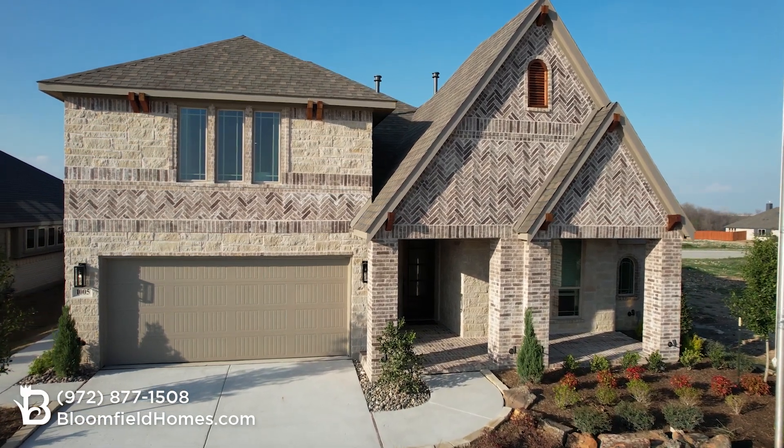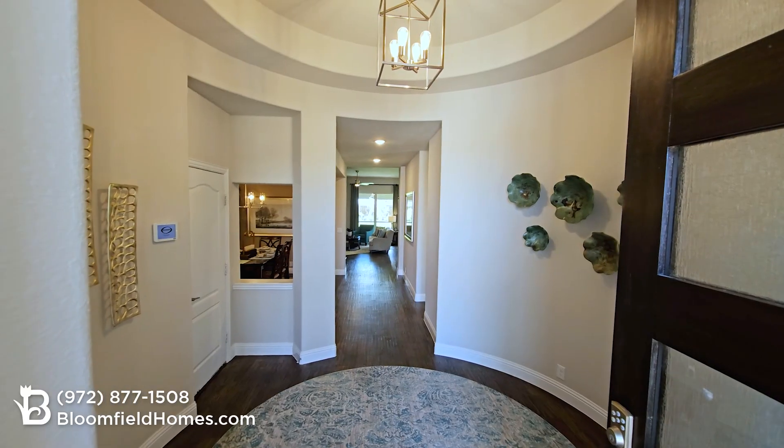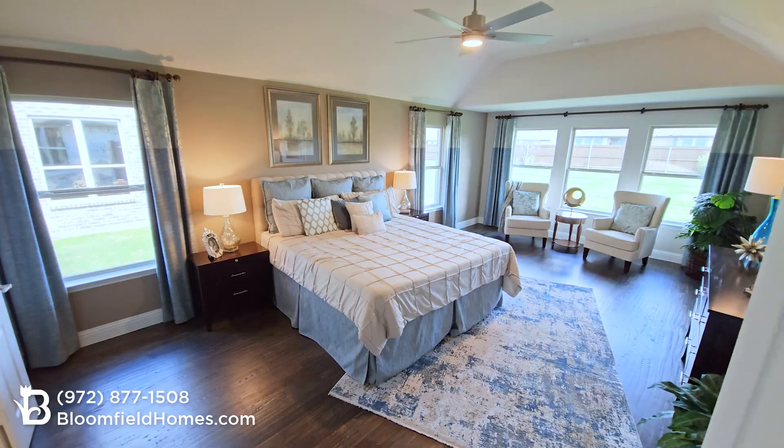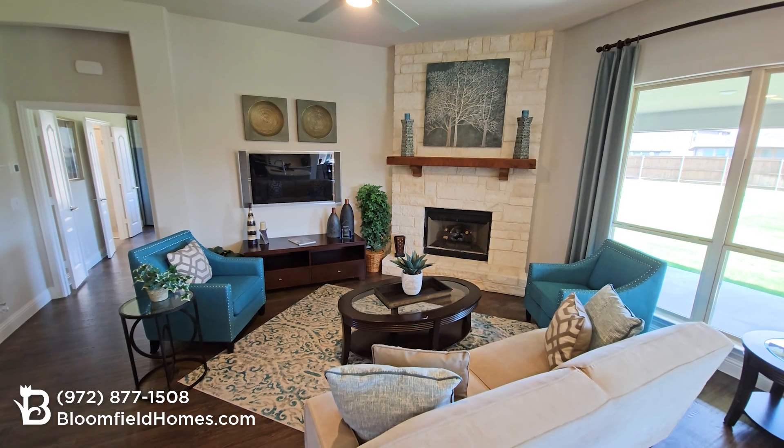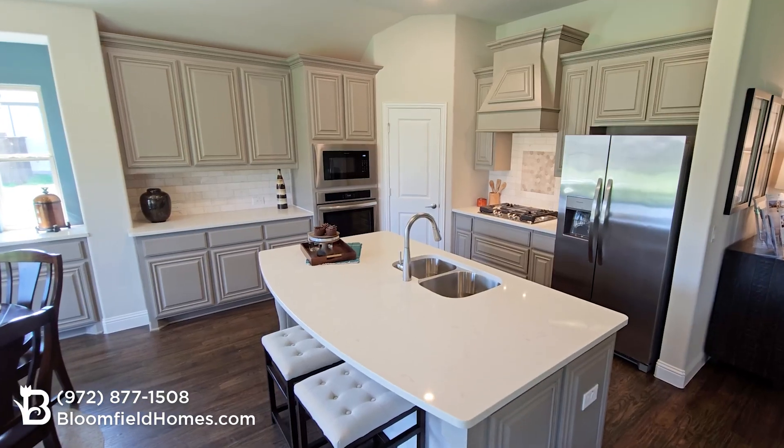This is the Carolina floor plan from Bloomfield Homes. Come along and explore this flexible home design. The Carolina is part of our classic series with three to five bedrooms in 2,300 to almost 3,300 square feet.